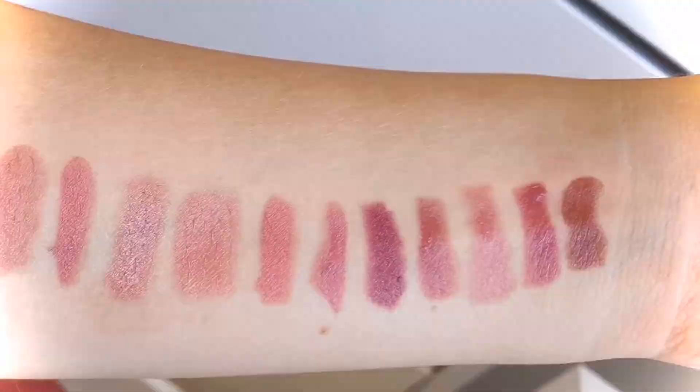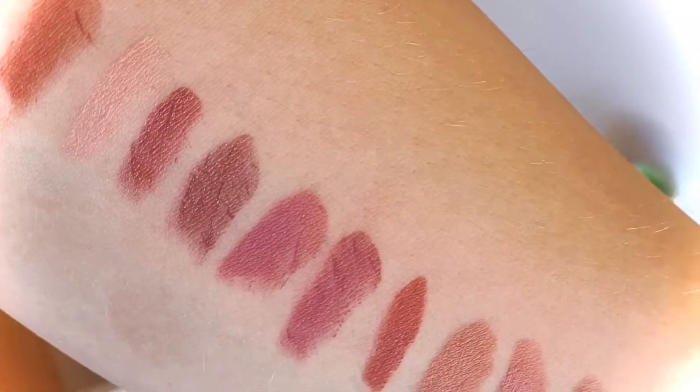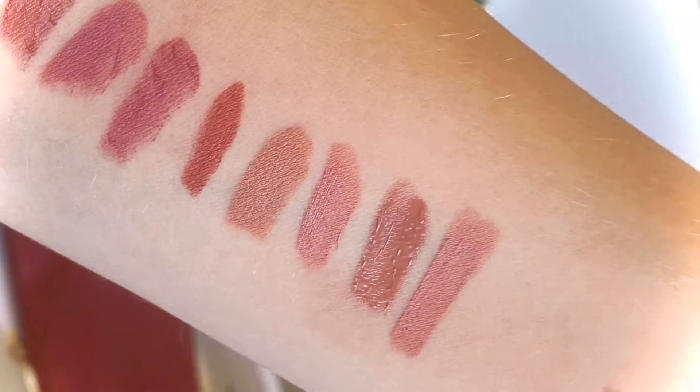The first one I'm going to be getting rid of is the Maybelline Vivid Hot Liqueur in the shade Charmer. This was a nice shade but it did kind of feel like a lacquer — like a nail lacquer — on your lips. It didn't feel nice; it was sort of thick and weird and gloppy, and I didn't like it, so I'm getting rid of it.